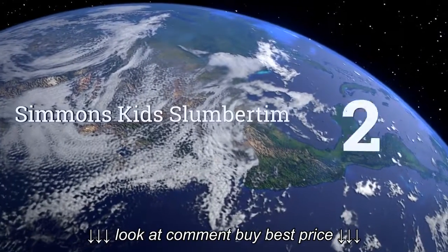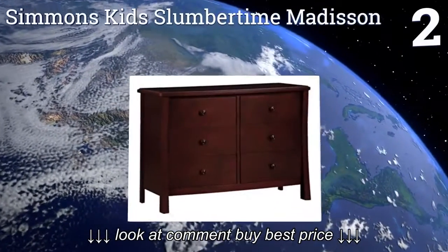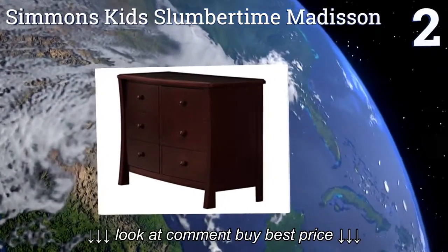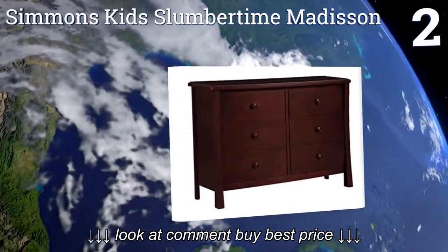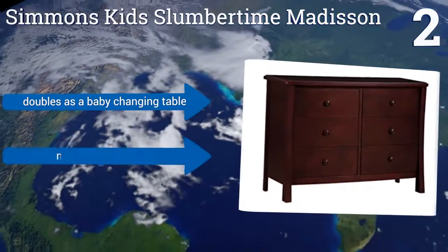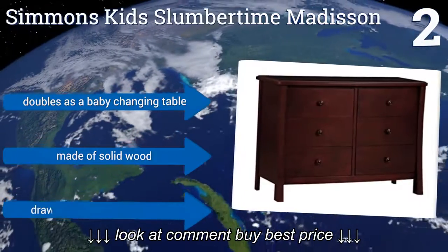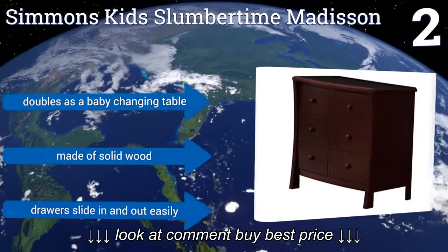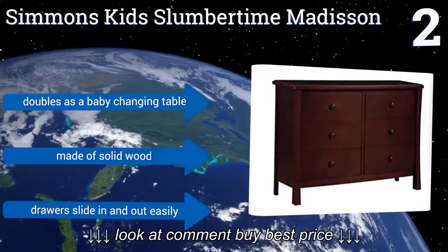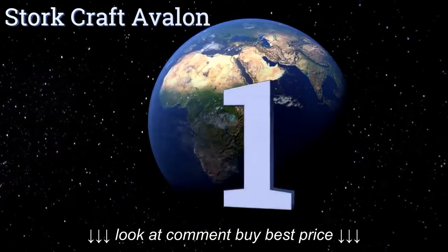At number two, the Simmons Kids Slumber Time Madison has six drawers with plenty of storage for all of the things your baby or young child needs. It stands at the perfect height for your child to reach the drawers easily and comes in espresso and white to fit any room's decor. It doubles as a baby changing table and is made of solid wood, with drawers that slide in and out easily.